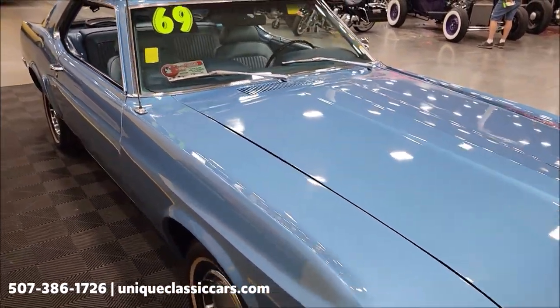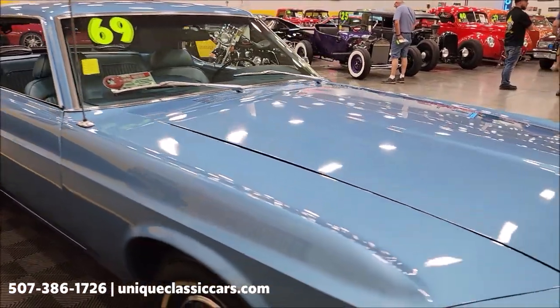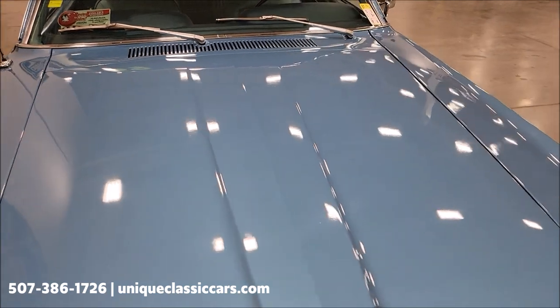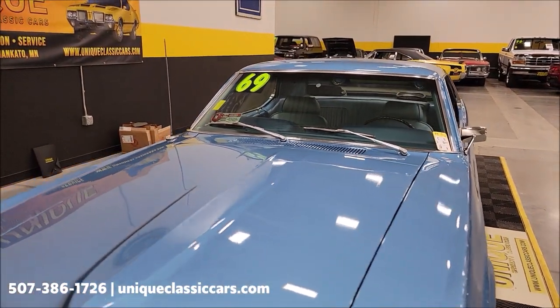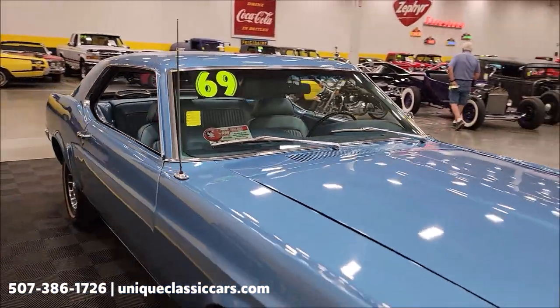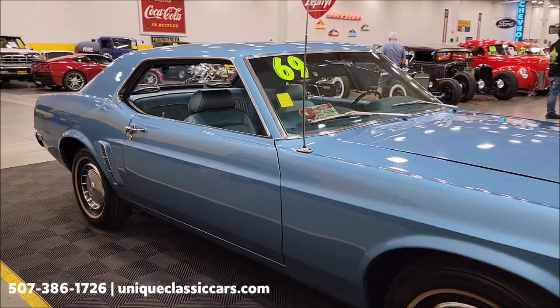This does appear to have newer paint on it — kind of a medium blue. As you can see, the paint shows well with a nice reflection coming off that shine. I don't notice anything that stands out as far as major dings, nicks, or scratches as we're walking around, but I'll point them out if I see any. Other than that, it looks pretty good.